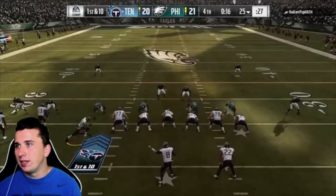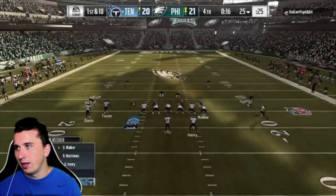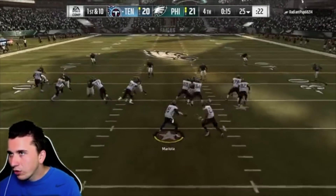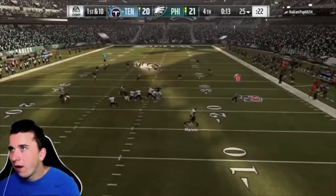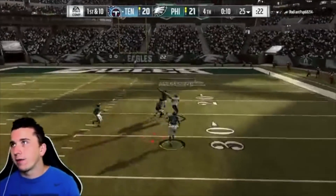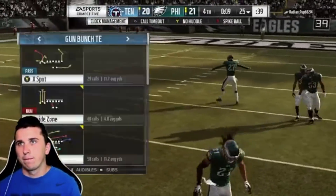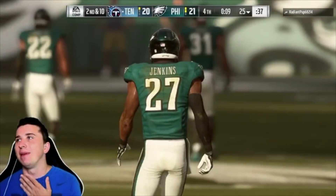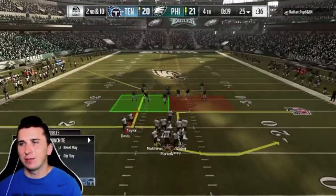I'm going to try a deep one here, see if we can get something down the field, but the odds are somewhat unlikely. We'll try it. Ball game, man. Ball game. Thank you guys for being here though.